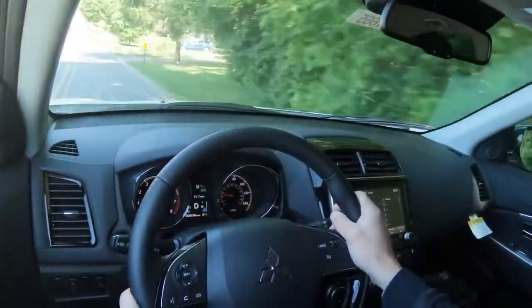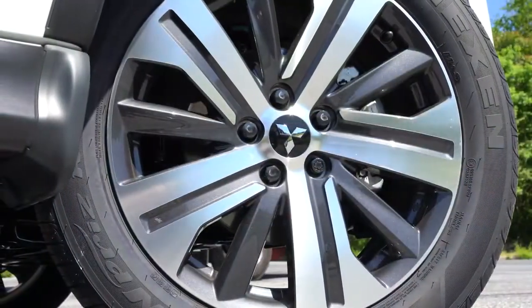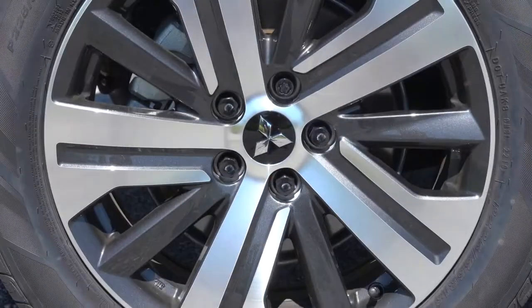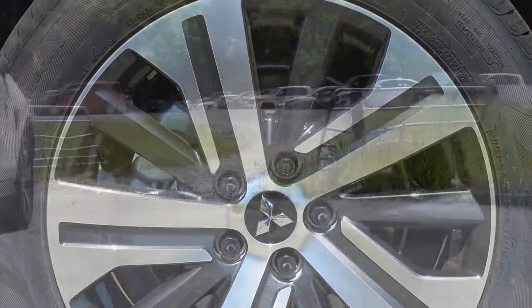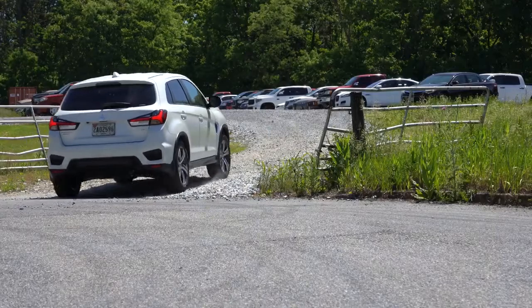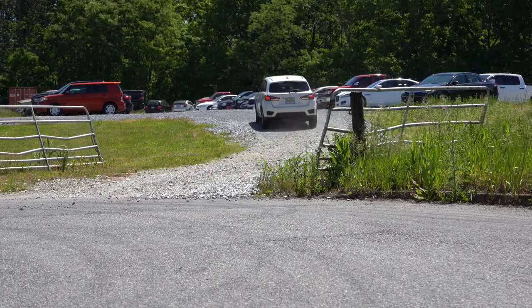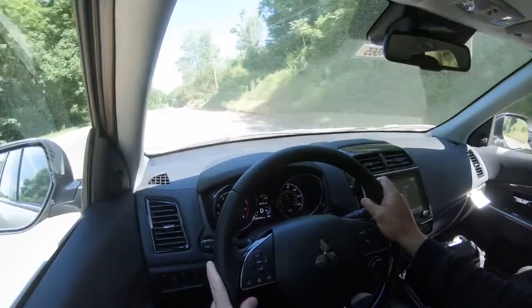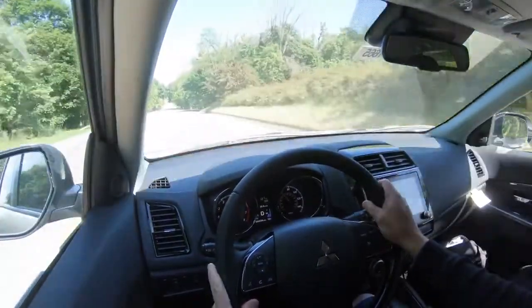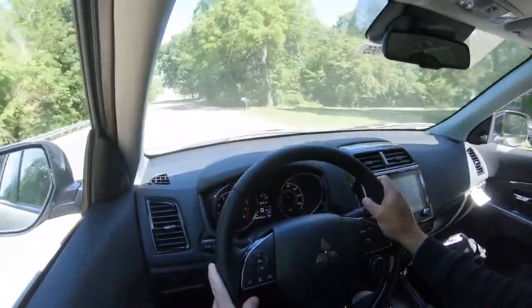Braking is equally important. Up front you'll find 11.6-inch ventilated front discs, and in the back 11.9-inch solid rear discs. The 60-to-zero stopping distance comes in at only 118 feet — which is wonderful. For comparison: the Toyota RAV4 stops in 126 feet and the Hyundai Kona in 129 feet. So 118 feet in the Outlander Sport is absolutely excellent, especially in rush-hour traffic.